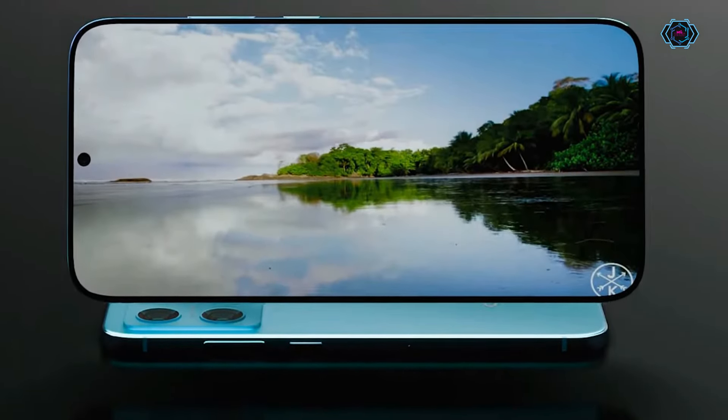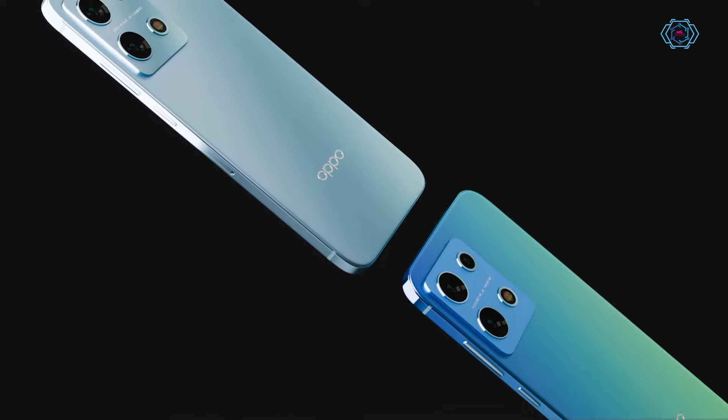Talking about the performance of this smartphone, we will get a Snapdragon 8D Generation 3 chipset in this smartphone which makes it very fast and smooth.